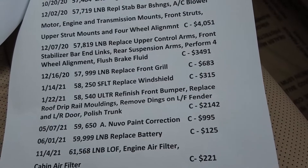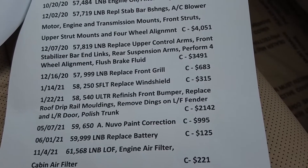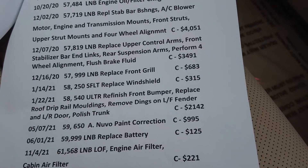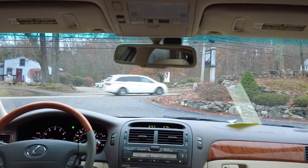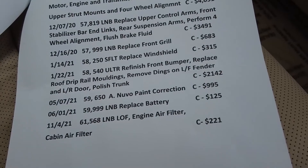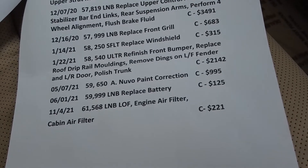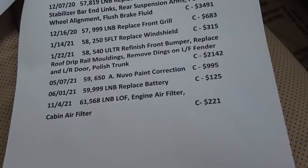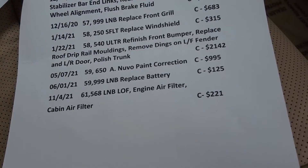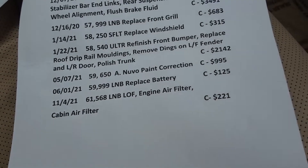Getting into the major service items backed up by receipts: upper control arms, stabilizer bar and links, rear suspension arms, four-wheel alignment, and brake system flush were all done. Pretty much all front and rear suspension was inspected and all needed parts were serviced by Lexus. The front grille was replaced for almost $700 just to match everything to near-new condition. The windshield was replaced and looks impeccable with no signs of the work. The front bumper was refinished, drip rail moldings replaced, dings on the fender addressed, and the trunk polished for $2,100. When we received the car we did our own inspection and confirmed all of this on alphacars.com.